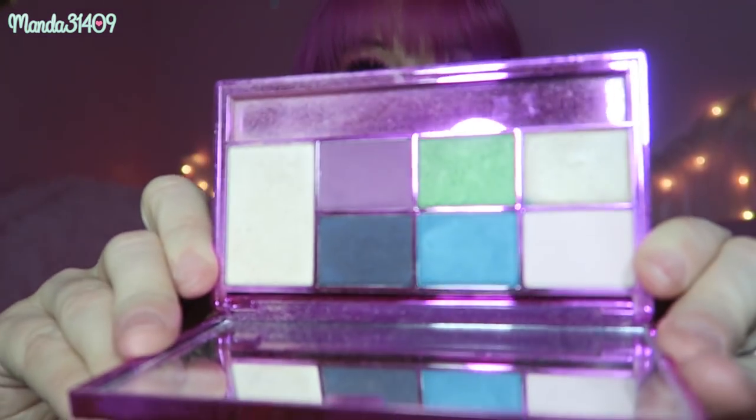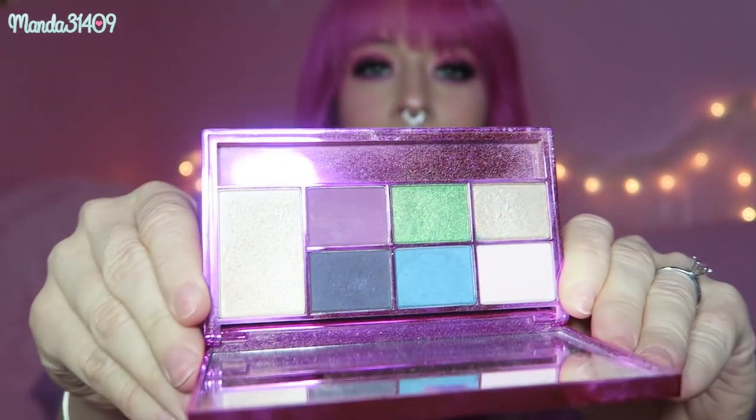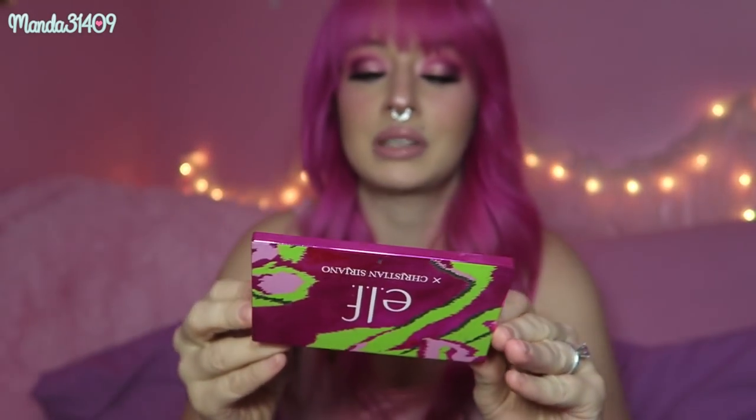Next up we have this e.l.f. palette — this is the Christian Siriano e.l.f. palette. Christian Siriano is like one of my all-time favorite Project Runway designers, and so when I saw this palette I knew I had to have it. It is very, very cute. It did come with a little brush. It's a little dusty right now, but I love the purple shade in there. I've dipped into this quite a few times and I might have to dig it out again soon.